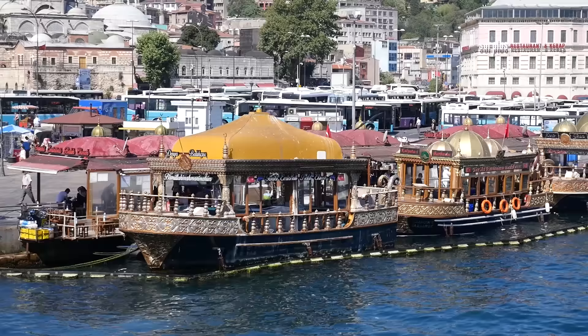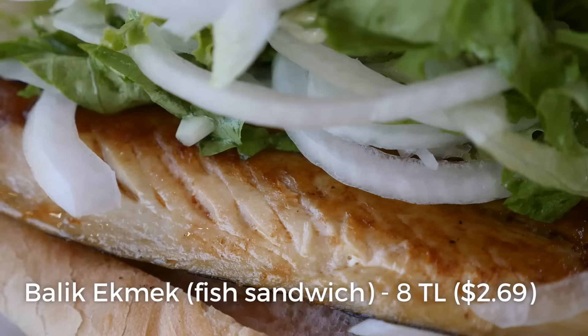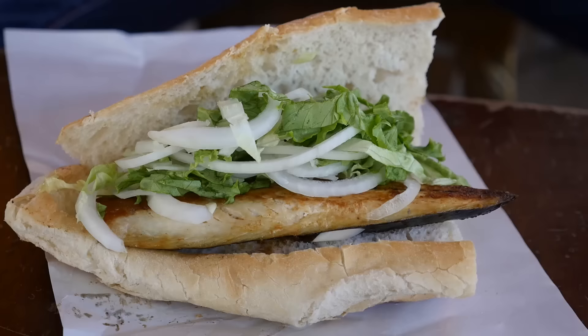We finished walking across the bridge and there is a treat at the end. There are some well-known boats that serve a fish sandwich called Balik Ekmek. I think it is mackerel which is grilled on the boat, but they have little seating areas on solid ground so you're not rocking while you're eating. I just ordered one sandwich — they grab a piece of pre-cooked fish fillet, stick it into a big bread loaf, and add in some lettuce and onions. The ambience is great — you have a nice view on both sides sitting on the water's edge.